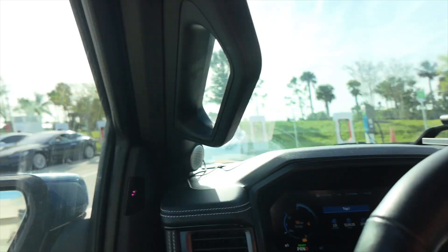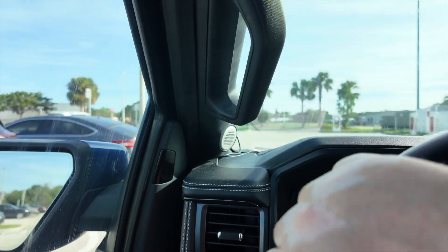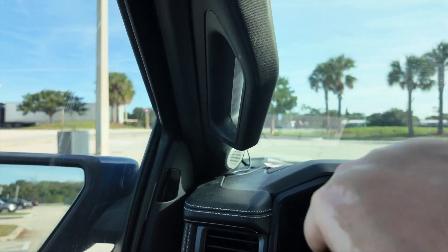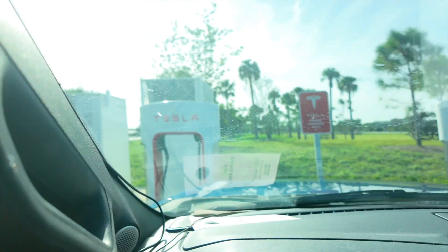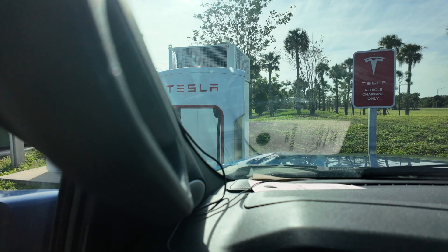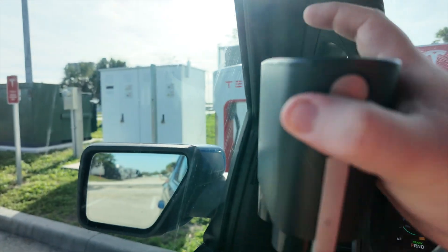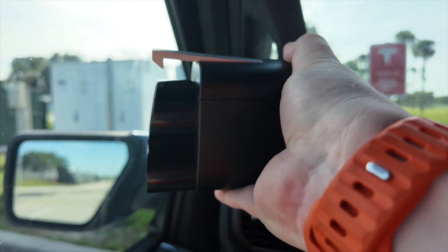Unfortunately, the way this truck is set up, I have to park a little awkwardly to use the Tesla supercharger. I actually have to jackknife and use two charging stalls to get this charger. Teslas charge from the back but my truck charges from the front, so all the Tesla chargers back in while I go in front. Let me get out and show you how this works.